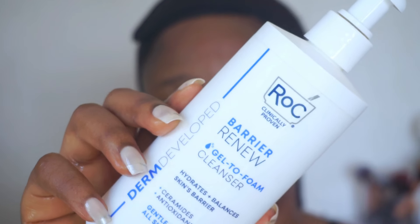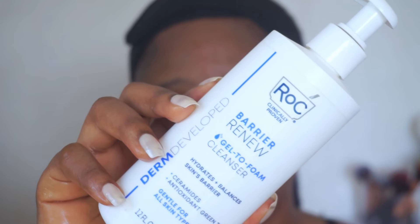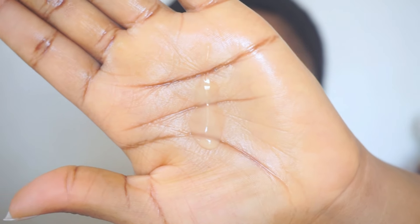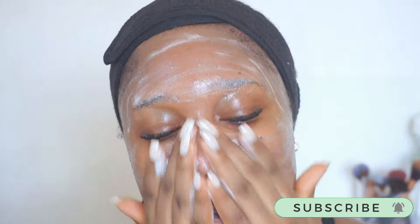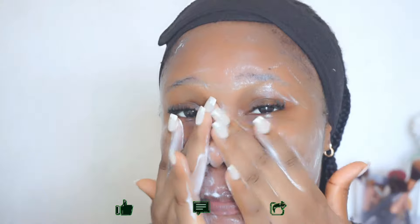Next I'll go in with a gentle face wash — the Rock Barrier Renew Gel to Foam Cleanser. This cleanser contains ceramides, antioxidants, and glycerin, and it helps to hydrate, balance, and repair your skin's barrier. I'll use half a pump, which goes a long way, to gently cleanse my skin for about one minute to make sure it's thoroughly cleansed. I also bring the cleanser down my neck — don't forget to cleanse your neck as well. This cleanser is one of the best I've ever used: very gentle, fragrance-free, and it just soothes the skin. After cleansing, I rinse and pat my skin dry with a clean face towel.